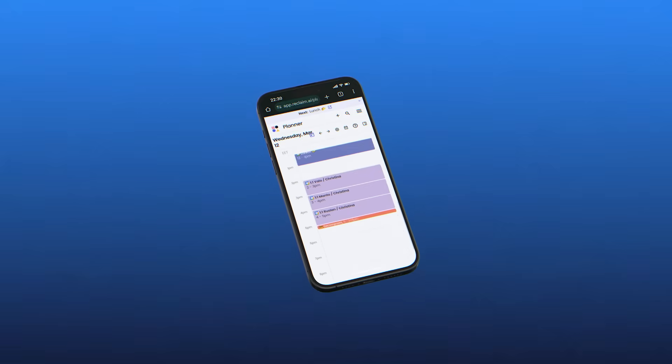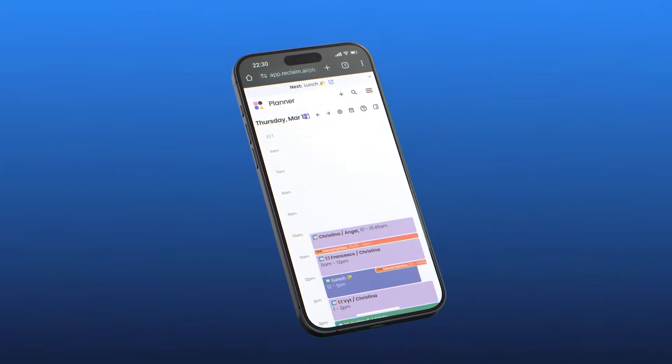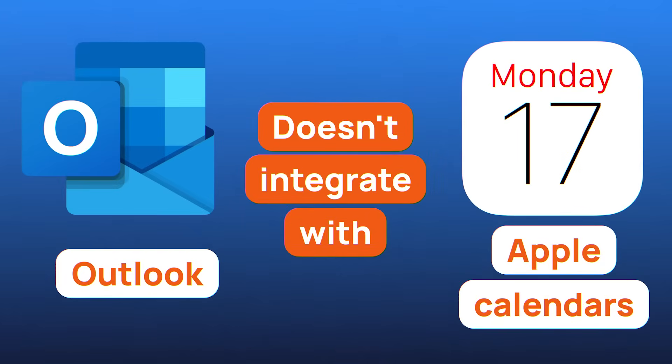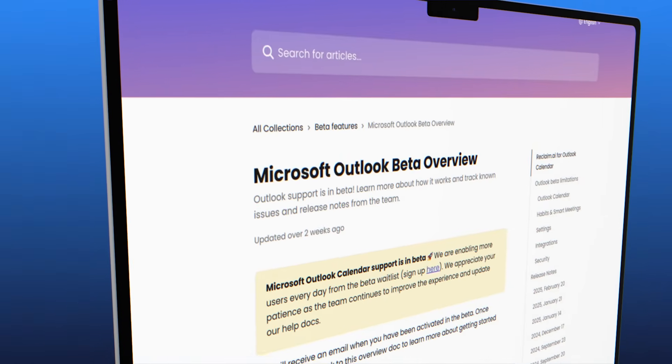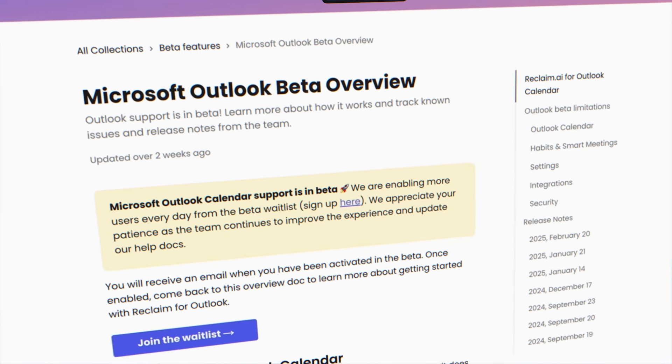Unfortunately, no one is perfect and Reclaim AI has some areas for improvement. For example, there is no dedicated app at the moment, which means in order to access it on your smartphone, you'll have to do so via a web browser. Additionally, it doesn't integrate with either Outlook or Apple calendars. However, as of the recording of this video, there's already a waiting list for Outlook calendar users, so I'm sure this will change soon.